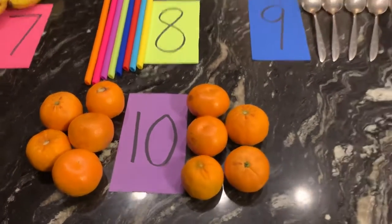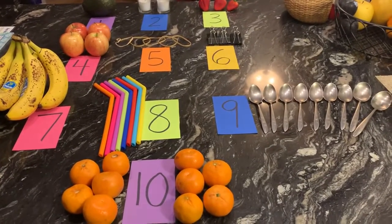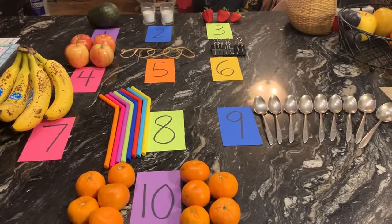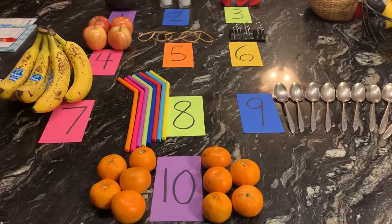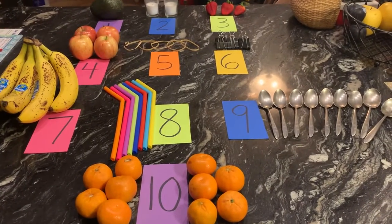So that's what I found in my house for each number. I want you to go around your house and try to do your own number scavenger hunt. Remember, you can use anything you want — toys, foods, items, objects, whatever you find. After you do your scavenger hunt, you can share a video with everybody. Have fun!